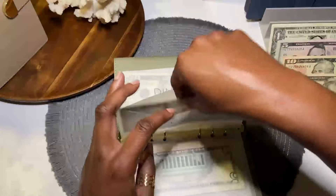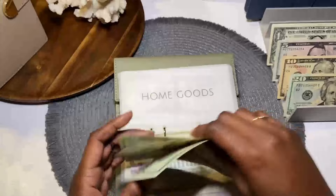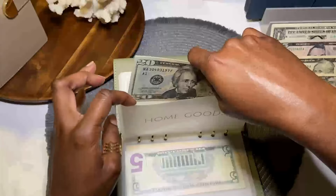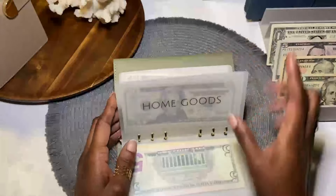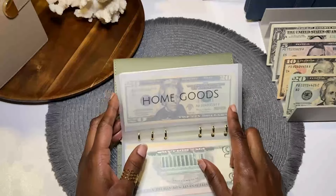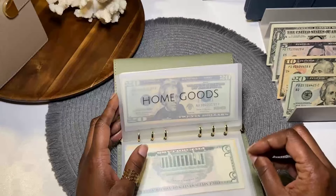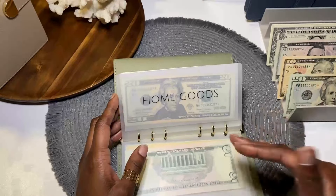Home goods — the goal is $60, and we have no rollover. I'm in my wallet, just holding the $25 there until I spend it.